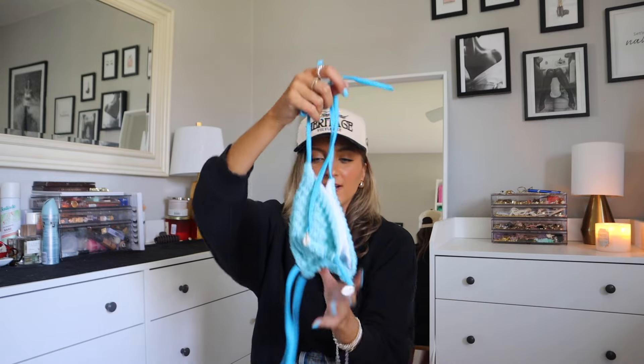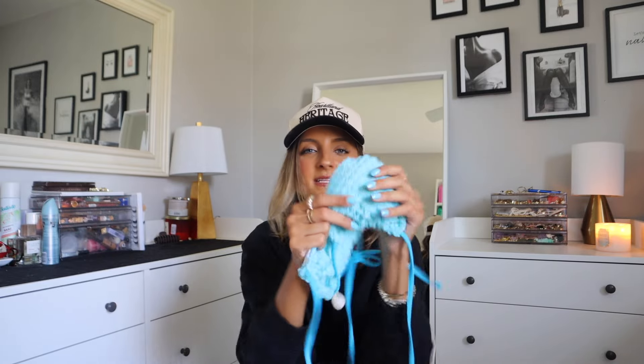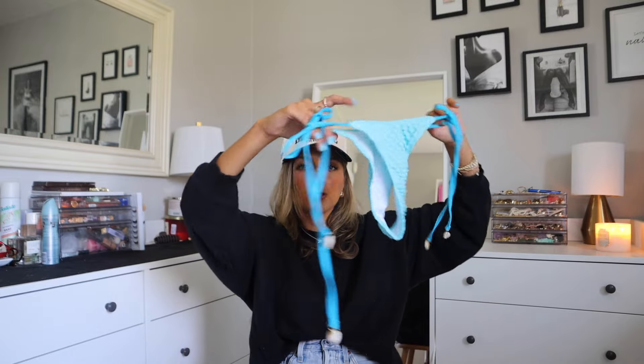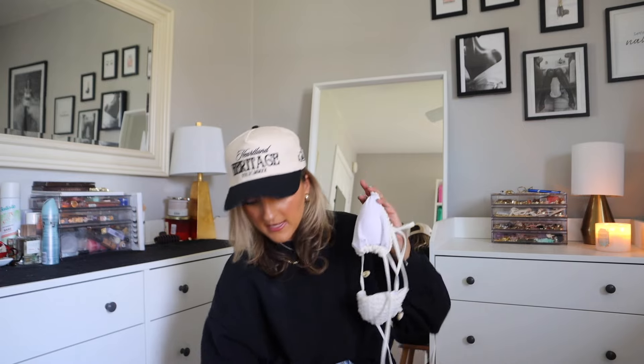I'm a sucker for all things seashell, so I couldn't resist this triangle bathing suit — I actually picked it up in two different colors. It's got that textured feel that almost feels like a towel, with little seashell accents along the center and straps. The bottoms are your typical tie-side and do run a little large in length, sitting a bit higher up on my back, which I'm not a huge fan of. I also grabbed it in white because I love a good white bathing suit in summer to make a tan pop, and this one is not see-through, which is a game changer.